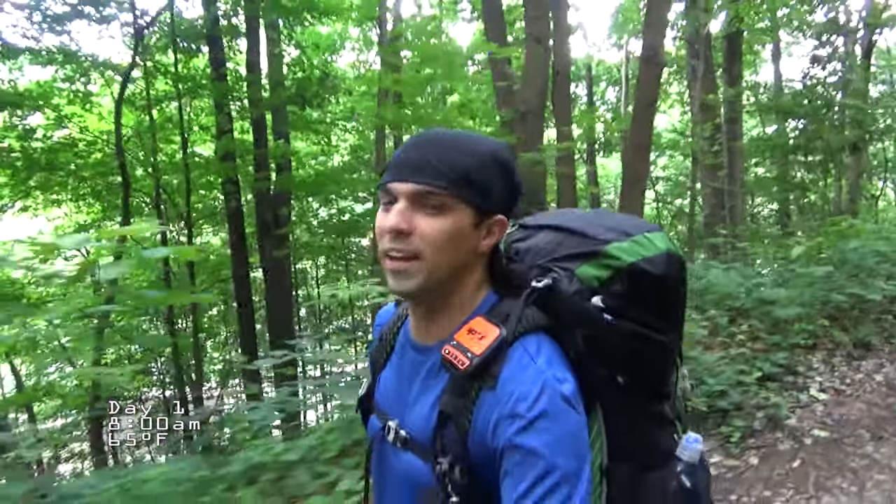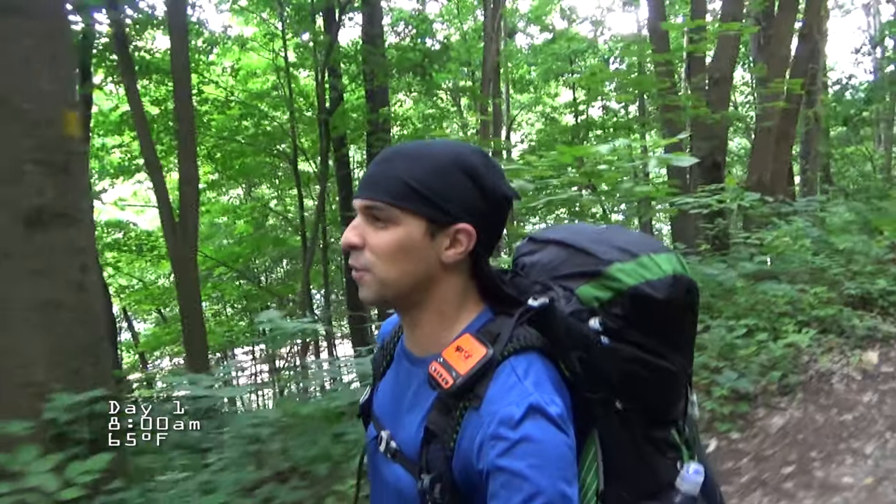Hey guys, and welcome to Outdoor Adventures. I'm Frozen, and thanks for joining me. Laurel Highlands have been calling my name for quite a while, and I have decided to return, starting at mile marker zero this time, and we're going to walk to Johnstown and end up at mile marker 70.